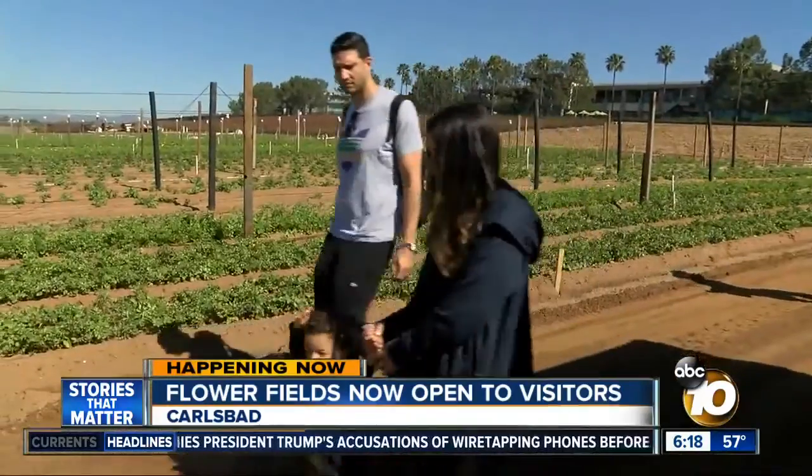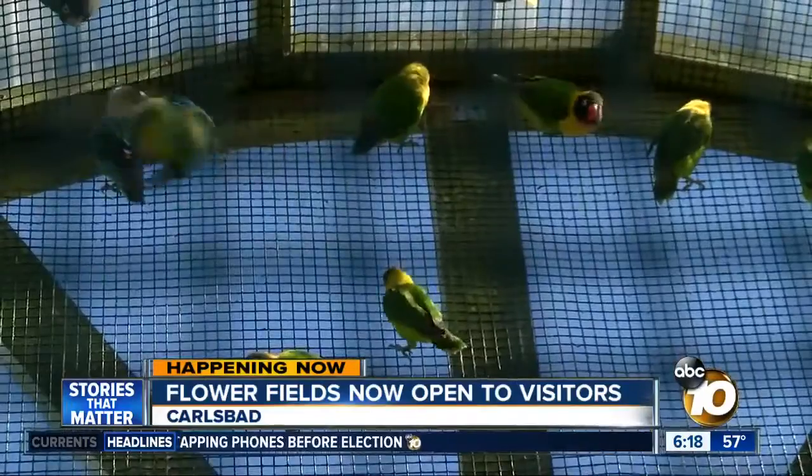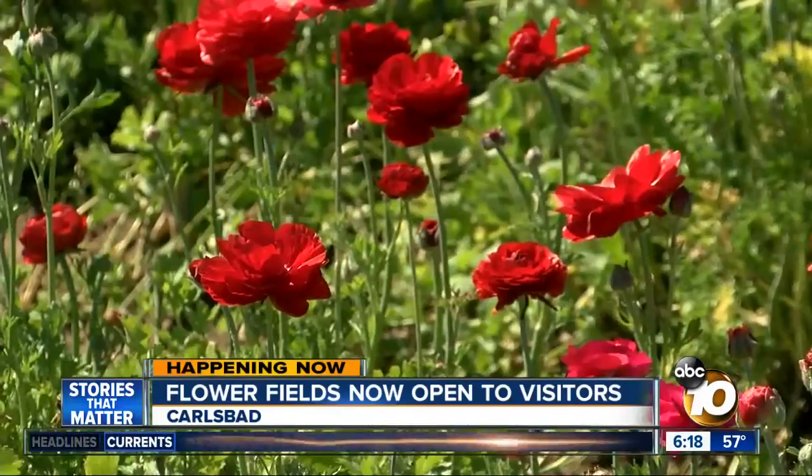You get a really nice walk, so it's great to come out here with the family. There are other things to see as well. The season is just getting started, so there are thousands of flowers yet to bloom.